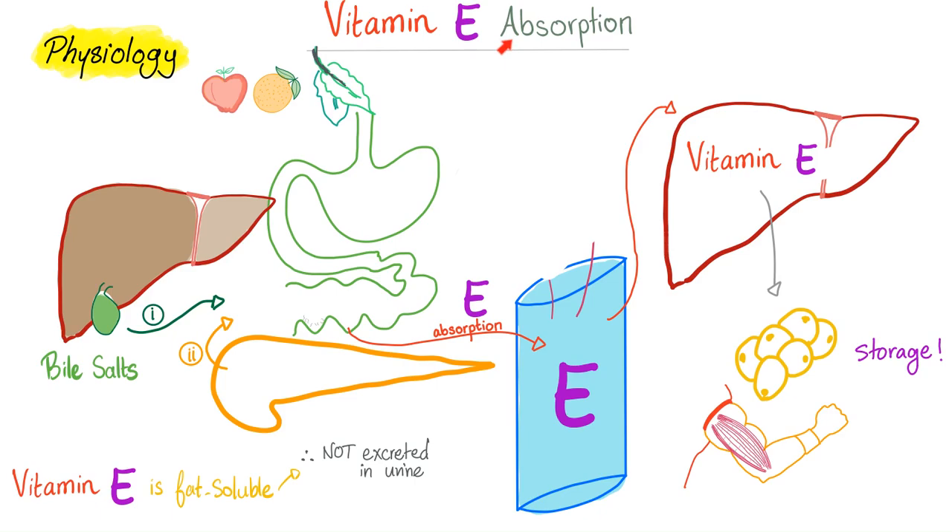Let's talk about vitamin E absorption. You eat fruits and vegetables — they end up in your gut, get absorbed into the portal circulation, travel through the portal vein to the liver. Some vitamin E will be stored in the liver, because it's a fat-soluble vitamin, and some in muscle.